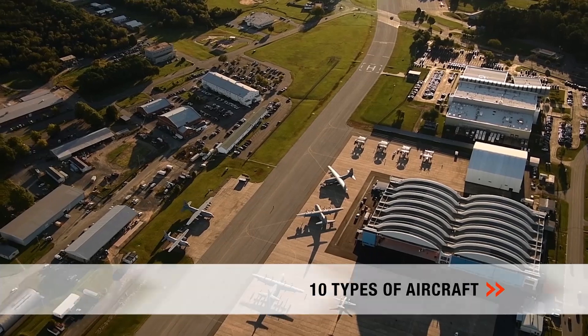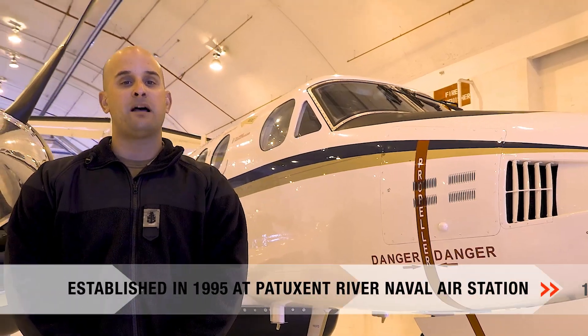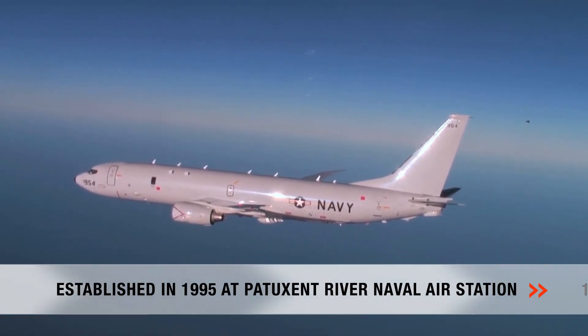At VX-20, we test and evaluate more than 10 different types of Navy, Marine Corps, and Coast Guard aircraft and their systems. The VX-20 test squadron was established in 1995, adding to the long history of anti-submarine and forced warfare at Patuxent River Naval Air Station.